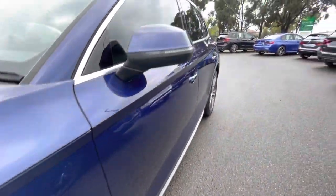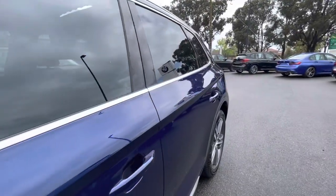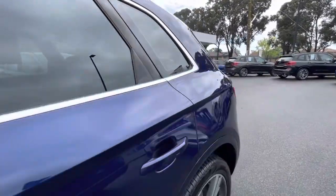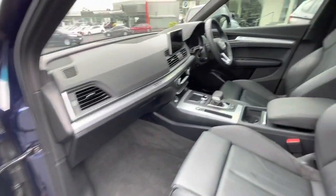This one was owned by the Telstra Corporation and as you can see, just beautiful with the LED indicators, privacy tint standard, and through inside it's just in beautiful condition.